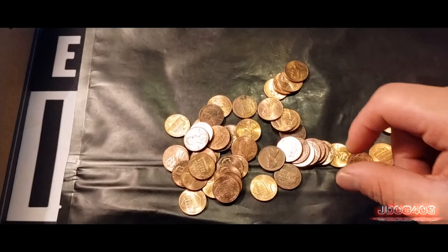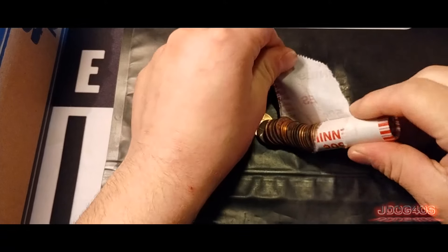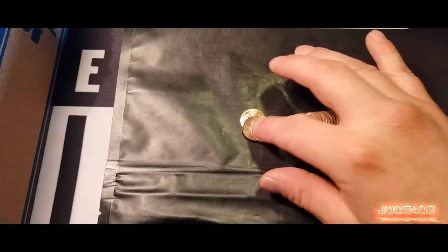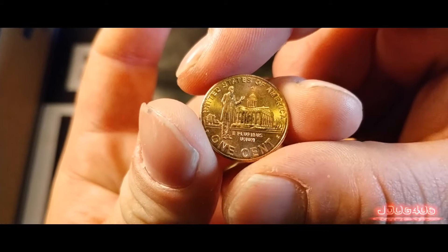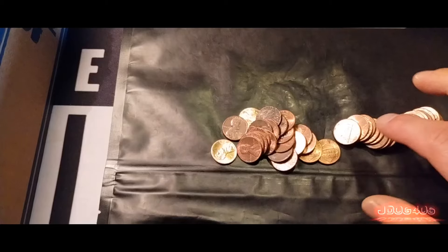We will be moving on to the next roll. This is the fourth roll of the box. Maybe we can get another find, maybe a Canadian, maybe another 2009. We do have another 2009 — this is the Presidency — and it is a Denver. Very nice. We've found three of the four designs already.